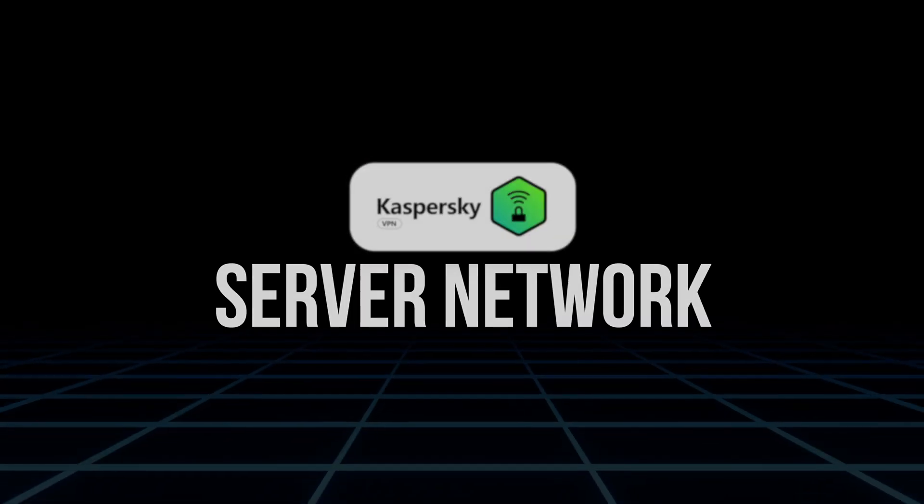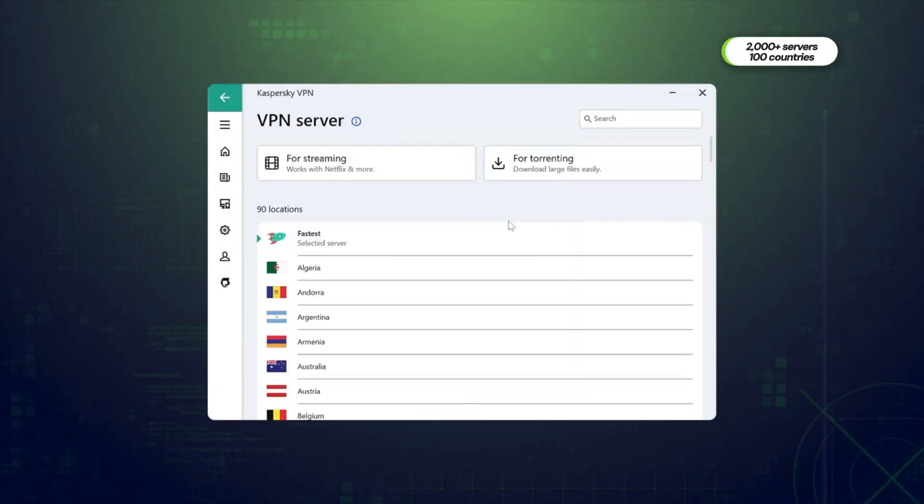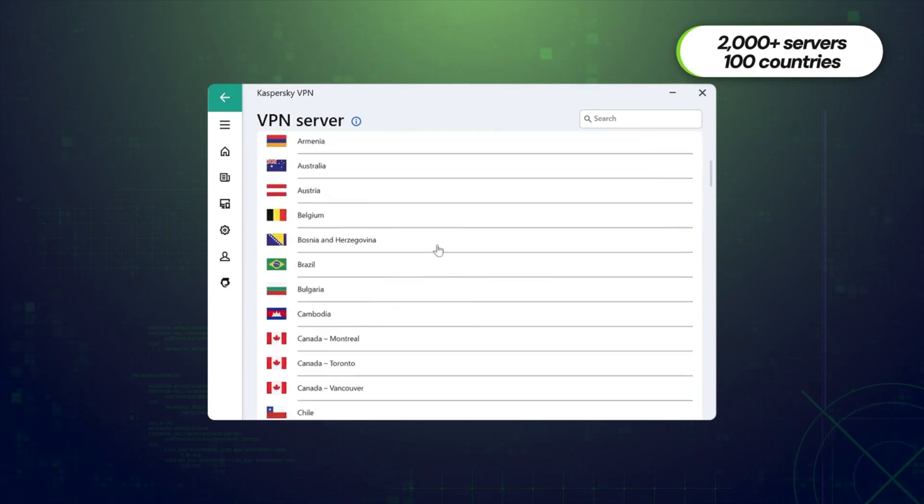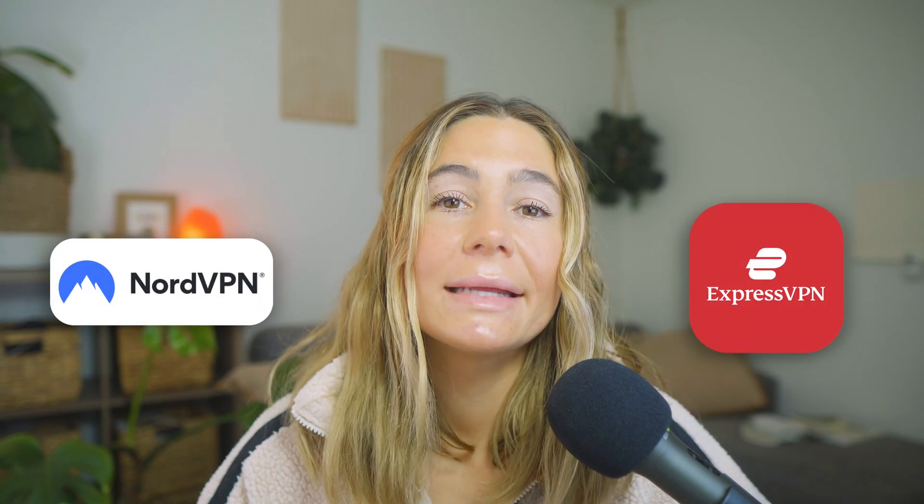Then there's the server network. Kaspersky has expanded its global reach, now offering over 100 server locations in countries across North America, Europe, Asia, and more. While it's not as massive as NordVPN or ExpressVPN, it's definitely enough for everyday browsing, streaming, and bypassing regional blocks.